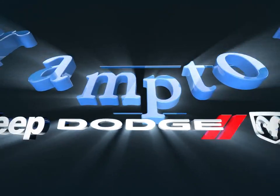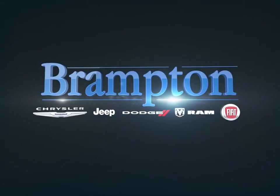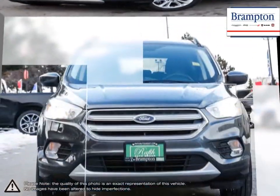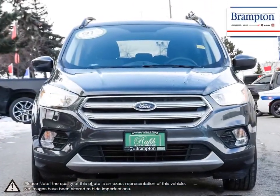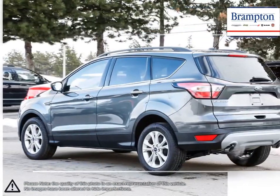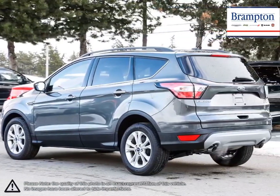Welcome to Branton Chrysler. Today we're looking at a 2018 Ford Escape. Small crossovers have become such a popular class in the last decade that it's sometimes overwhelming when researching which exact model fits your needs. The Ford Escape has always been a leader and fantastic choice in the small crossover segment.